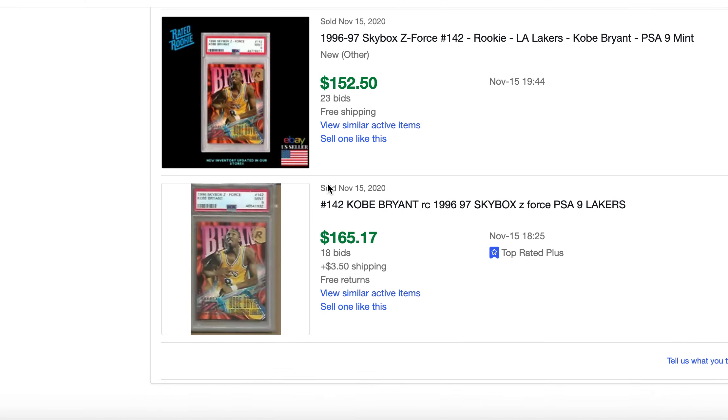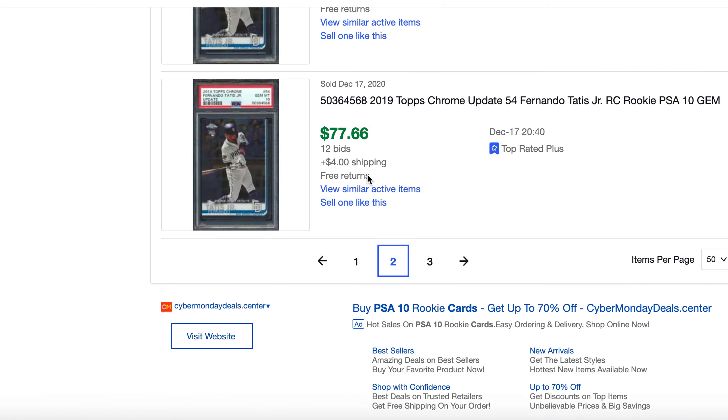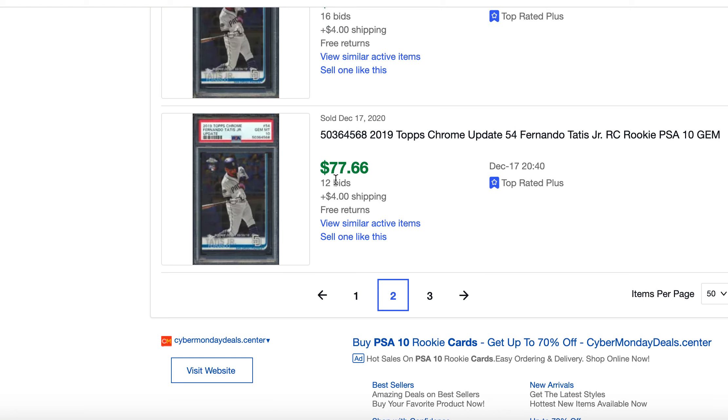This Kobe Bryant Z-Force PSA 9 I was recommending — it's going for $400 now, we were getting it for around $150 back in November/December. This Fernando Tatis Topps Chrome Update is going for over $200 when I was recommending it; it was going for under $80 back in December.